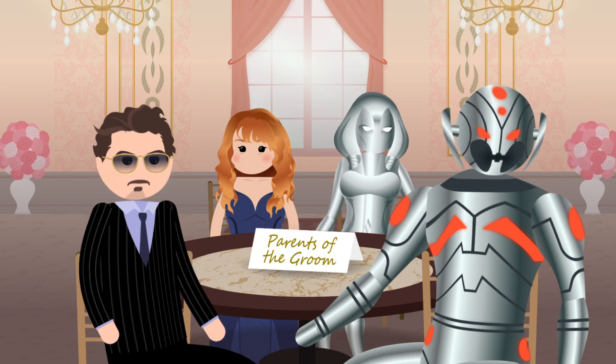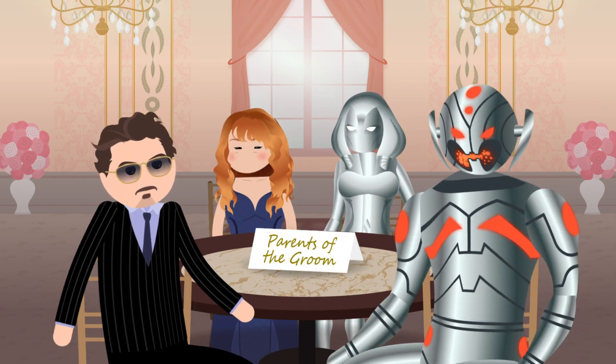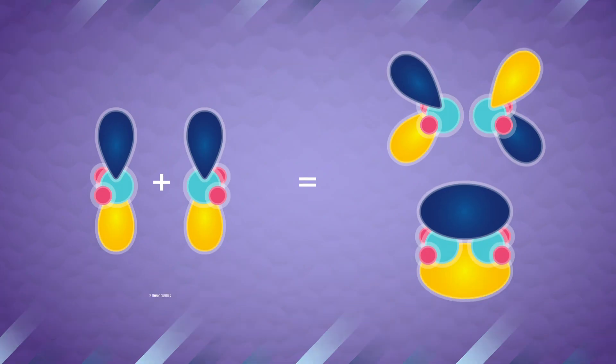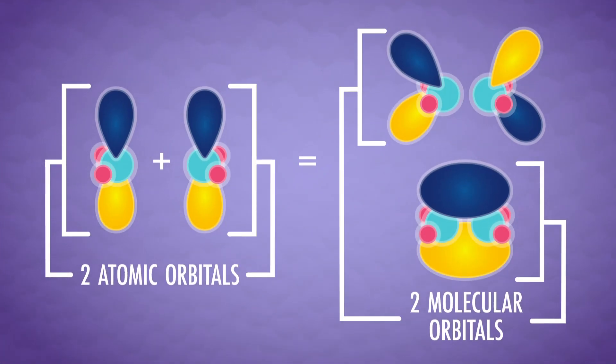Imagine the parents of the groom have been through an acrimonious divorce and refuse to talk to each other, but are forced to sit at the same table at dinner — you can practically feel the tension, and it's higher in energy. One atomic orbital equals one molecular orbital; two atomic orbitals combining equals two molecular orbitals. Each orbital of any kind can hold two electrons, and the lowest energy orbitals fill up first. So it's a balance between bonding orbitals and anti-bonding orbitals — the low-energy bonding orbitals fill up first, but if too many electrons end up in high-energy anti-bonding orbitals, the bond becomes unstable.